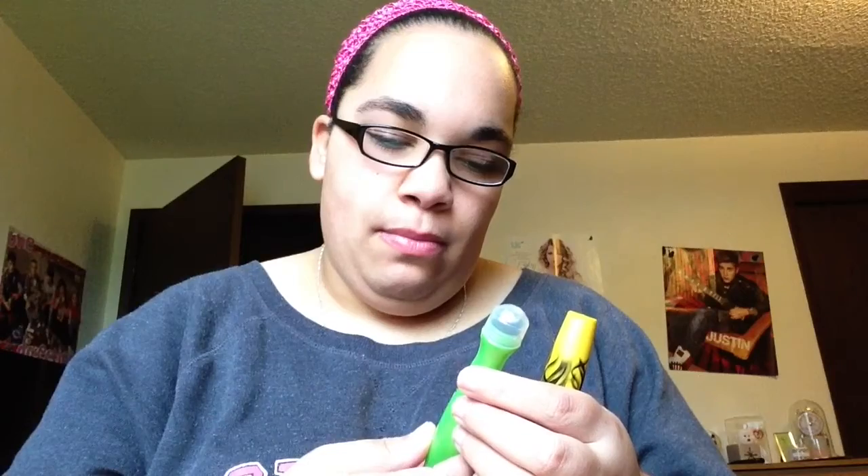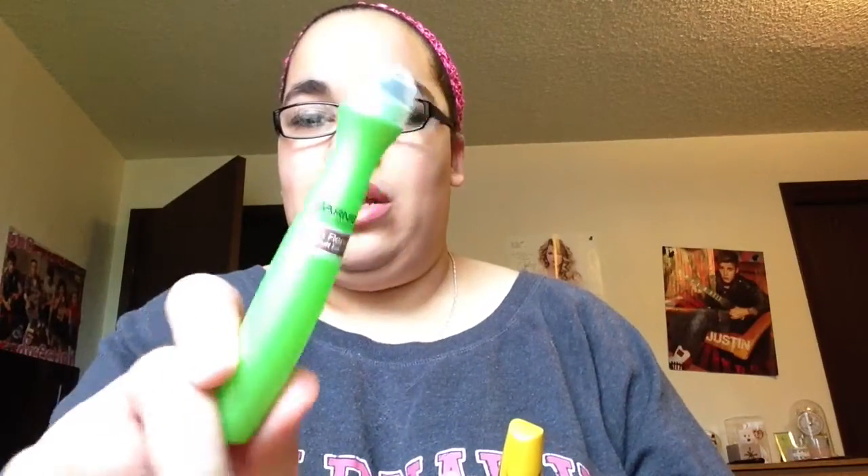I have NYX lip shine gloss in Tea Rose from Meijer — really cheap. You should go to your Meijer because they have more NYX stuff. I also have the Neutrogena product for puffy eyes — this works really, really good and does the job.